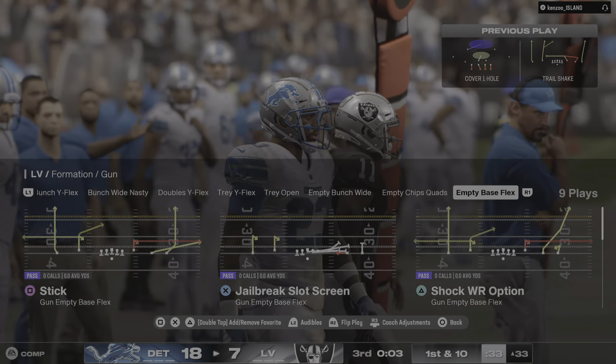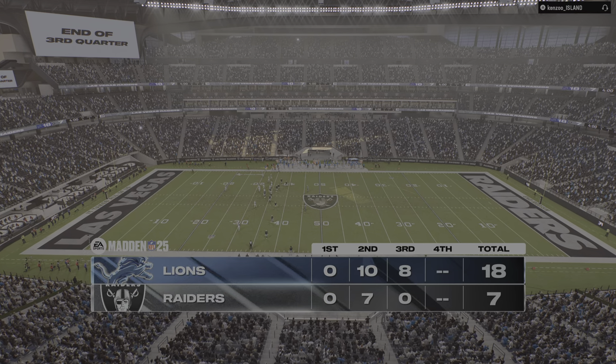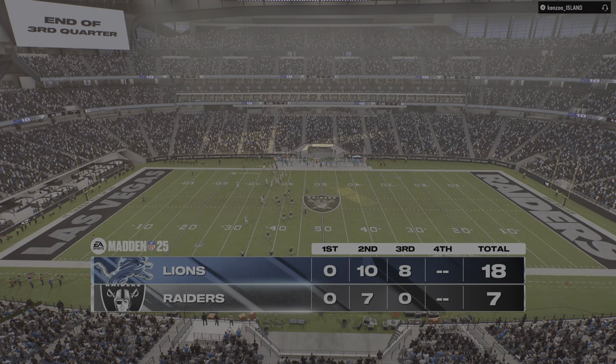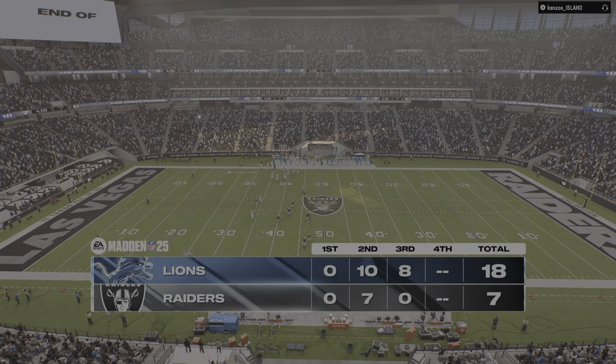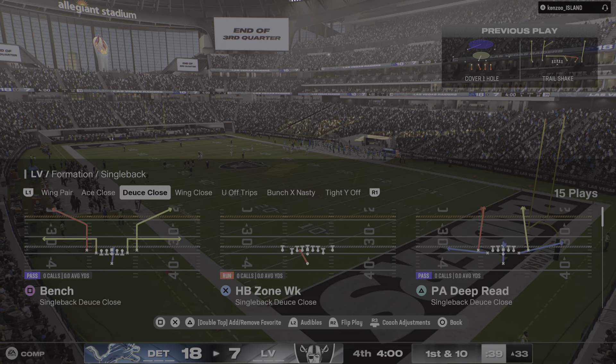They've talked about the locker room at the halftime break — seems to have worked. They've come out with a new established energy; you could see it when they took the field. Now this offense seems to be building on it because with that chunk play, just a little bit of rhythm that they can build off of. They've got a long way to go to get back into this game, but so far off to a good start.